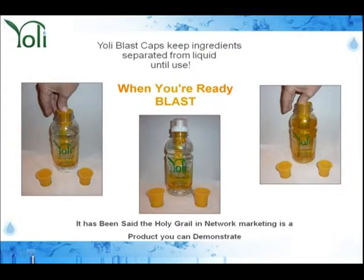People ask all the time what it is about the Yoli Blast Caps. I just explained why, but let me point something else out. There are two reasons why children absolutely love Yoli Truth Blast. Number one, they get to show it off in front of their friends — and that's huge. Number two, because of the wonderful taste.